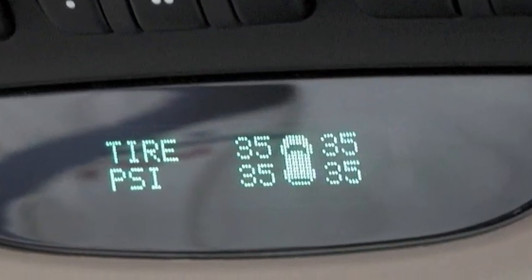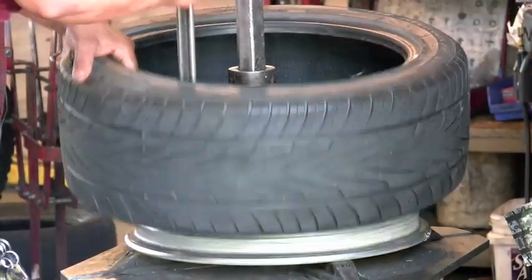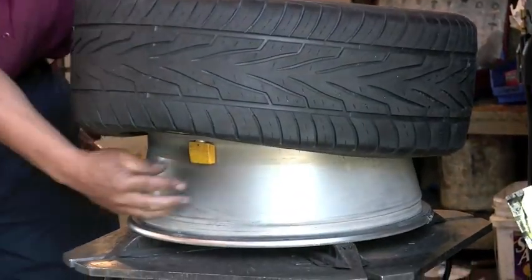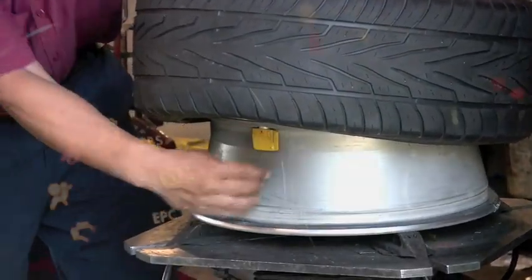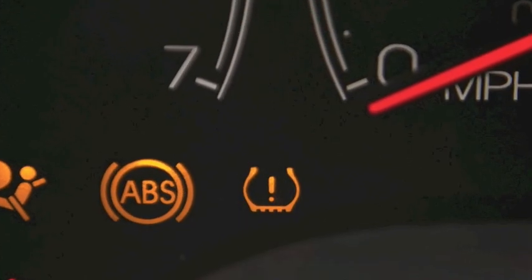It's a system that monitors tire pressure and warns the driver within 20 minutes if the pressure drops 25% below the recommended inflation. Information is sent via radio frequencies from a tire-mounted transmitter to the vehicle's ECM and ultimately through a warning light on your dash.